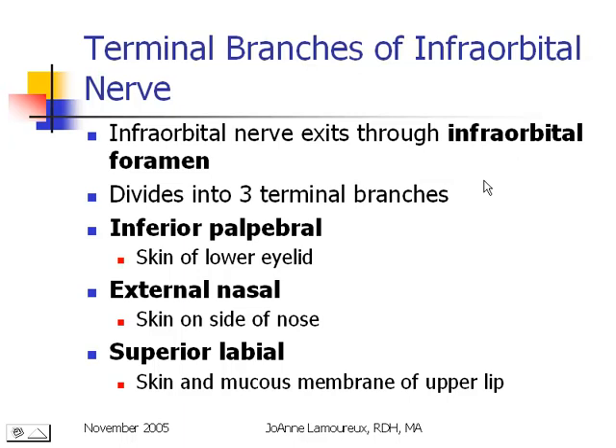The terminal branches of the infraorbital nerve — where does this nerve end? The infraorbital nerve ends by exiting out of the bone through the infraorbital foramen, giving off three terminal branches: the inferior palpebral headed for the skin of the lower eyelid, the external nasal headed for the skin on the side of the nose, and the superior labial headed for the skin and mucous membranes of the upper lip. When we give an IO block, our patient will not feel their upper lip, the skin on the side of their nose, or the skin of their lower eyelid.